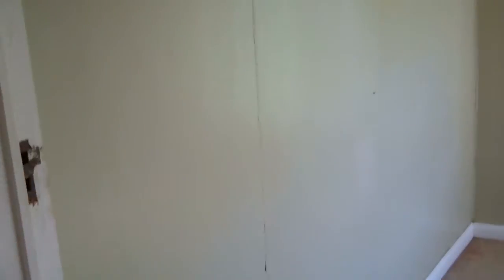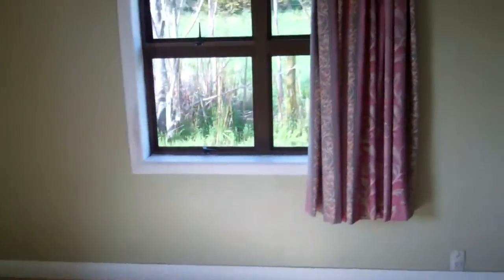And the master bedroom, which also has a built-in wardrobe.